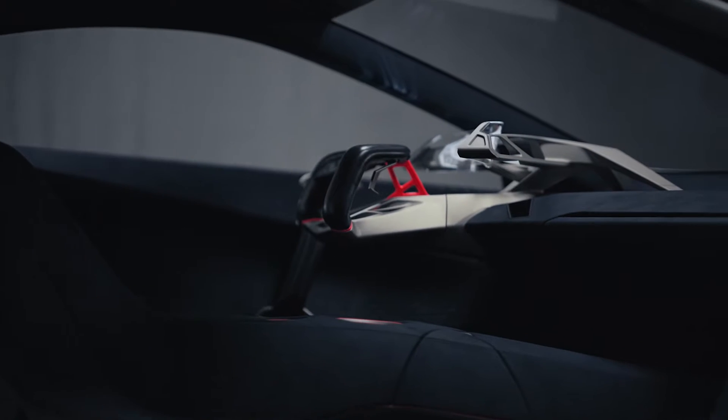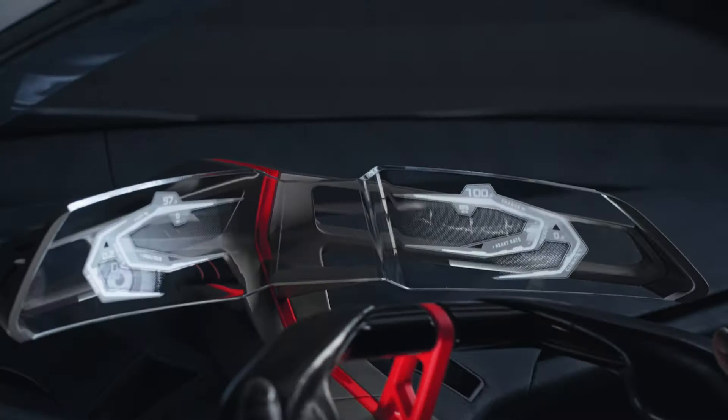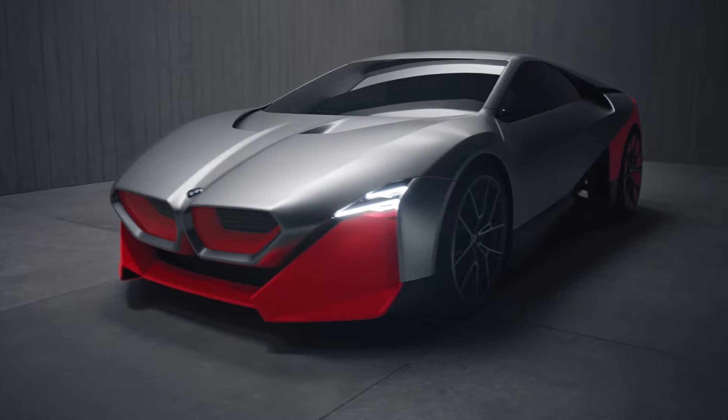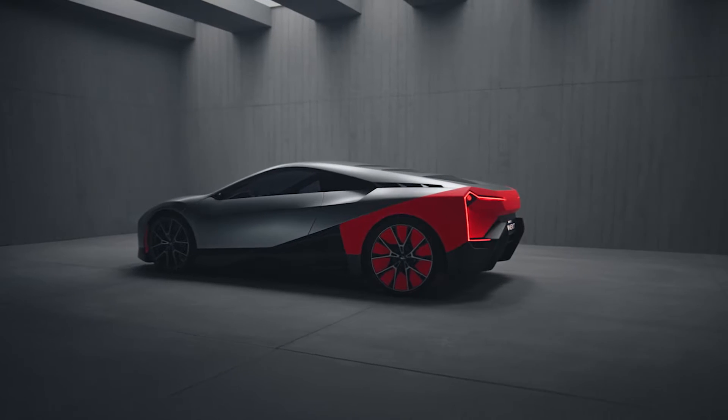In every BMW we want to ease our customers' lives and boost their moments. Our cars will become more intelligent, will have clever technology on board that will make you a better driver. In this vehicle, the Vision M Next, we are showing that BMW is and always will be about a very involving driving experience, and of course it's all about emotion. We call that boost.